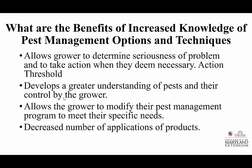What are the benefits of increased knowledge of pest management options? Knowledge changes constantly. IPM allows growers to determine the seriousness of a problem and to take action when they've determined their action threshold. There are very good models we can throw numbers into that can say it's time to spray. We get a better understanding of pests, their ways of control, and their timing. As we go through climate change, timing is changing, and we have to recognize that. Is the farmer recognizing that things are occurring at different times than they used to?